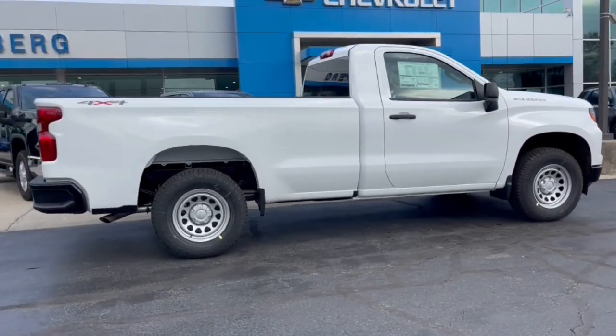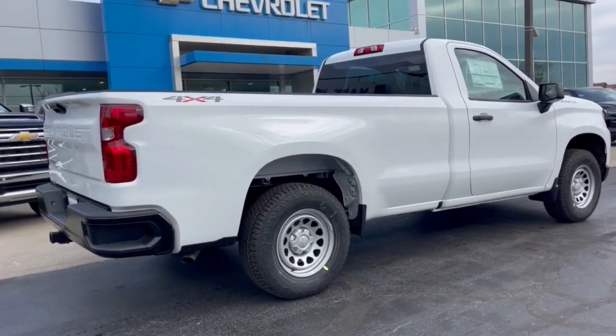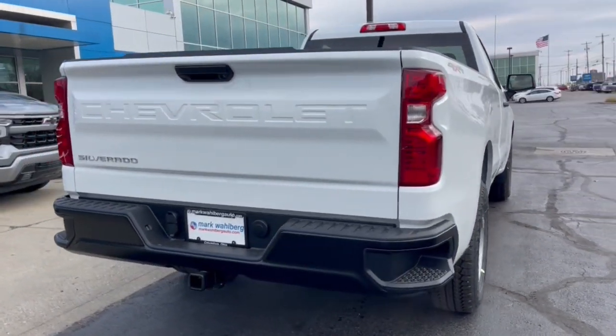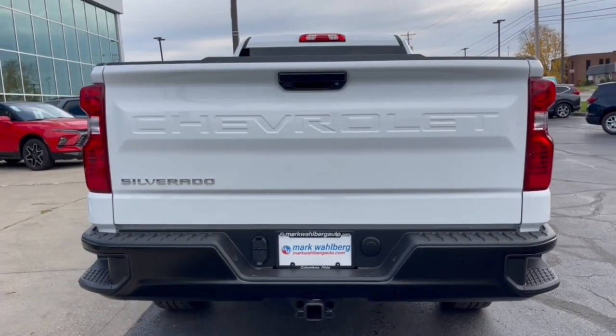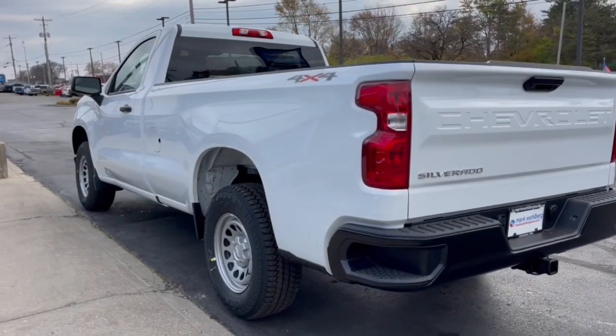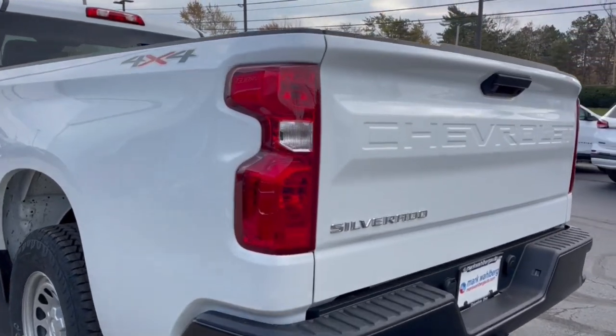These are just some of the great options this vehicle comes with: pre-collision system, lane departure warning, keyless entry, keyless start, four-wheel drive, backup camera, heated mirrors, lane-keeping assist, Bluetooth connection, and Wi-Fi hotspot.